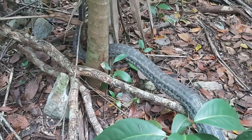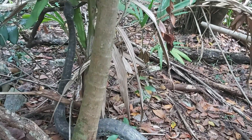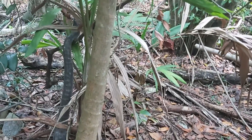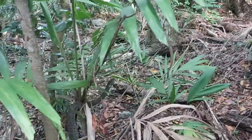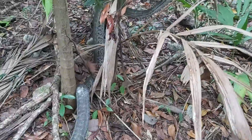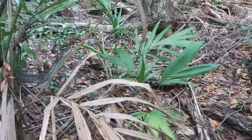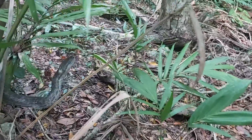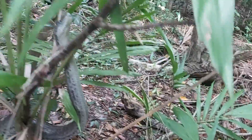There she goes! So this is a Bahamian boa. It looks kind of grey or silver right now because it's actually shedding. You can tell it's shedding because its eyes are kind of greyed over as well.